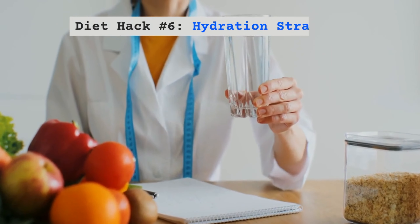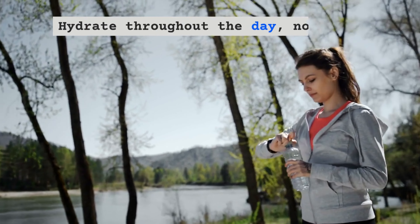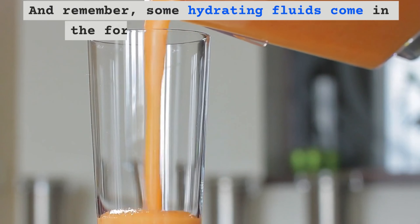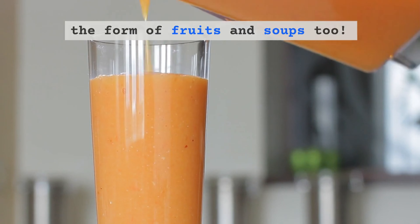Diet Hack Number 6 – Hydration Strategy. Hydrate throughout the day, not just during your runs. And remember, some hydrating fluids come in the form of fruits and soups too.